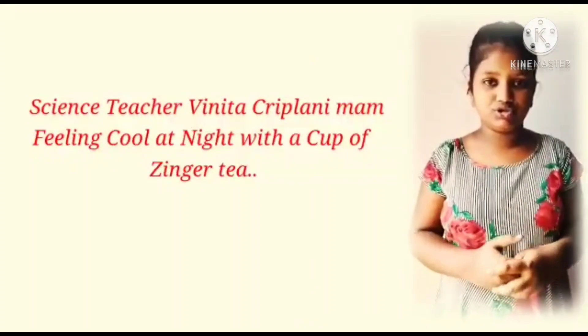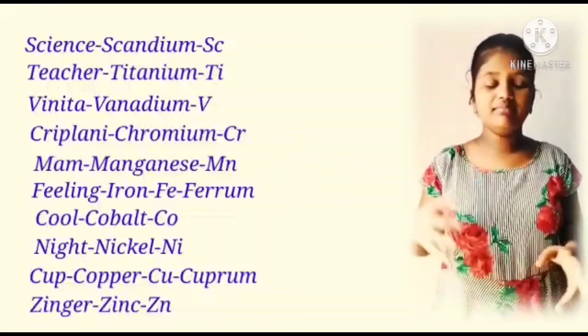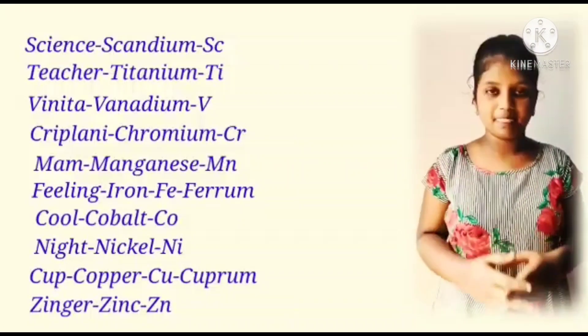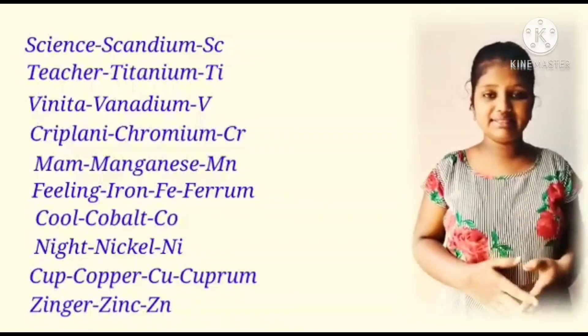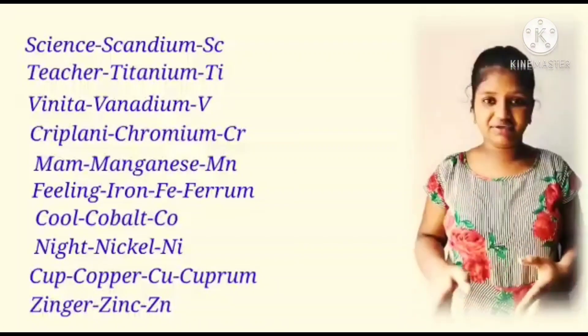Here in this also: Science — Scandium, Sc. Teacher — Titanium, Ti. Vinita — Vanadium, V. Kripalini — Chromium, Cr. M — Manganese, Mn. Feeling — Iron, Fe.